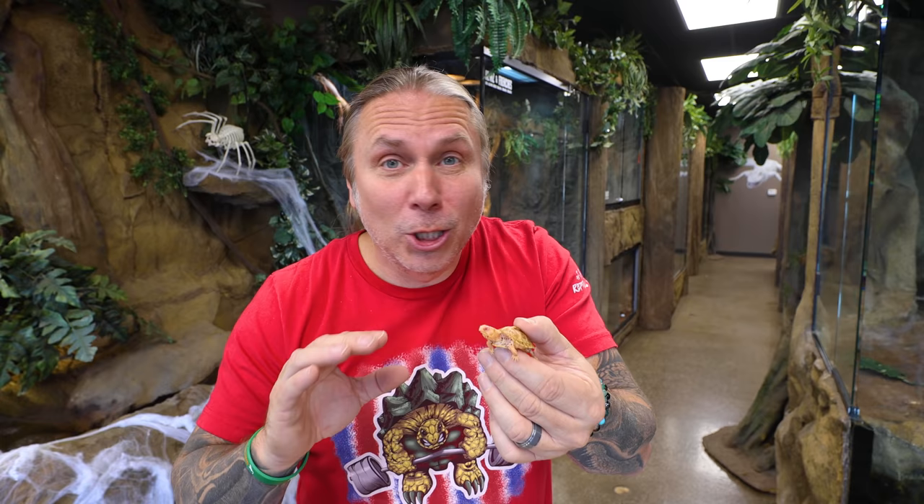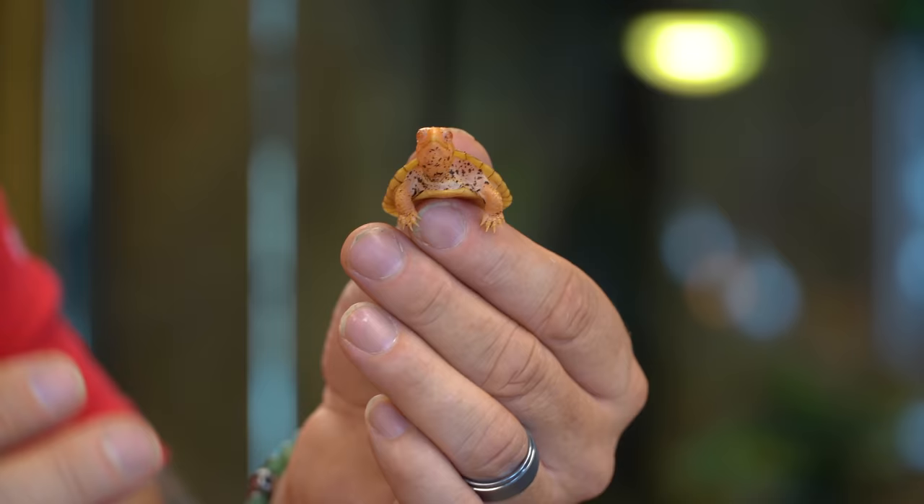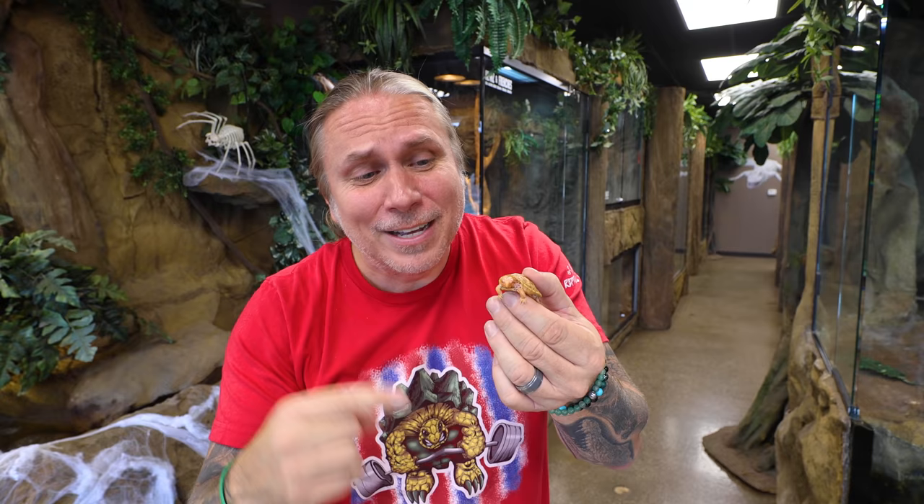I cannot believe how absolutely adorable this thing is. Legitimately one of the rarest animals I have here at the zoo, and I am over the moon happy. Let me know in the comments what you guys think about how cute this is. He needs a name, by the way — so what is this little cute monkey's name? Albino eastern box turtle — don't know if it's a male or female. Probably gonna be several months before we're gonna be able to tell, but he definitely needs a name. Go down in the comments and let me know what you guys think.